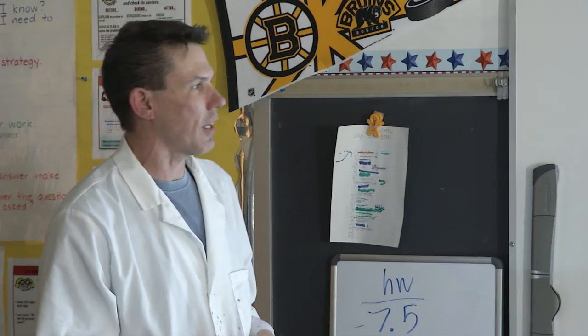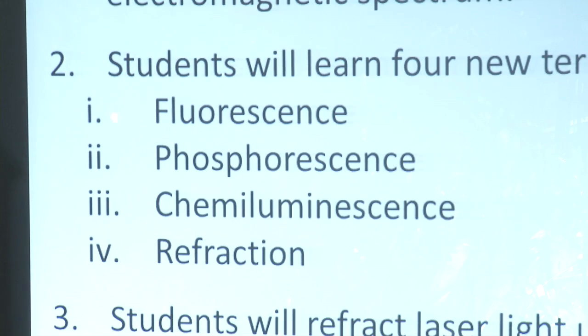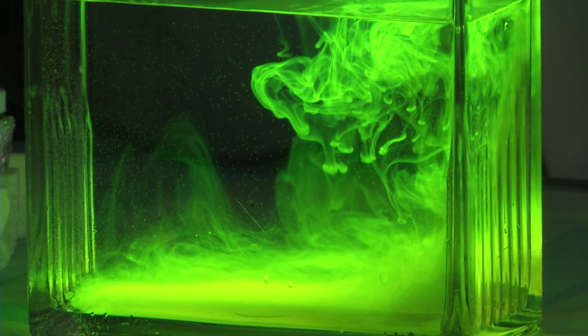Today the students are going to be exposed to the electromagnetic spectrum and we're going to learn four new terms. We're going to learn fluorescence, phosphorescence, and chemiluminescence.